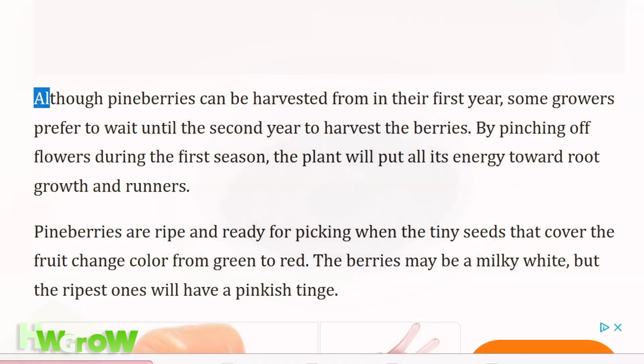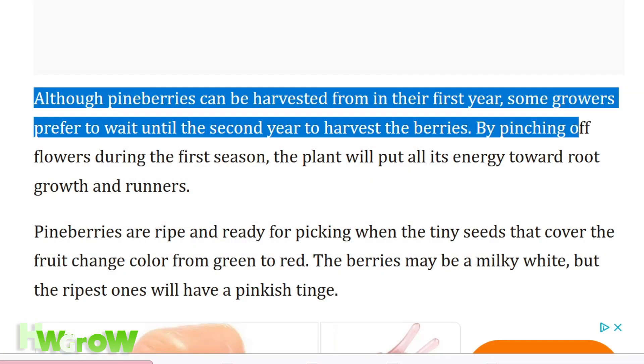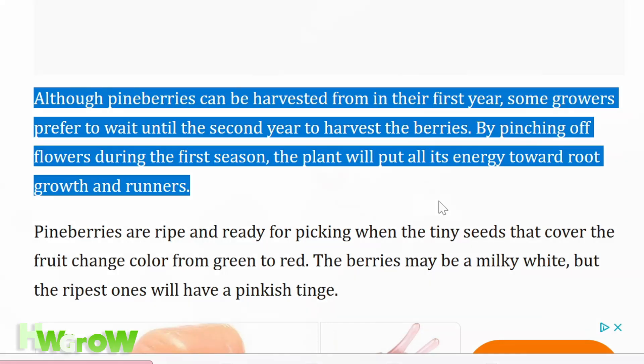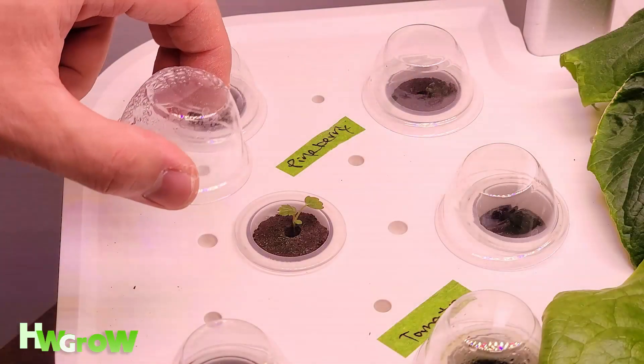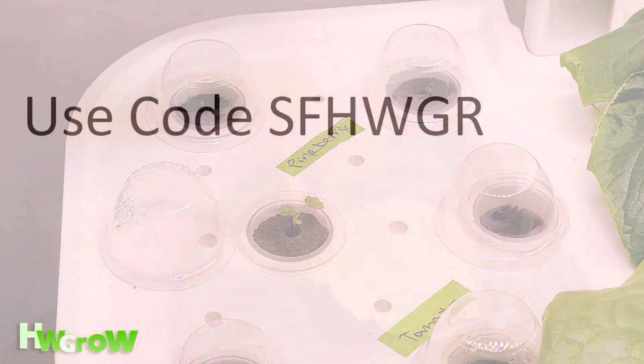I did a little bit more research and found out these plants take two years to fruit. So hopefully by 2025 I'll have an update for you.